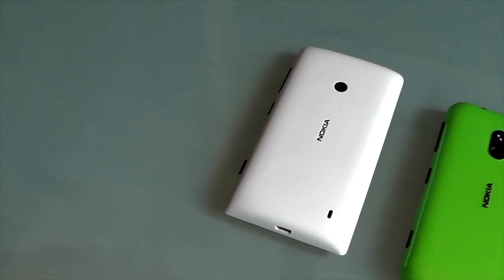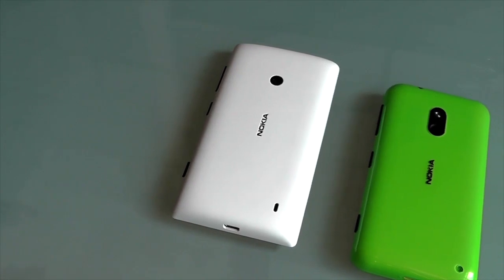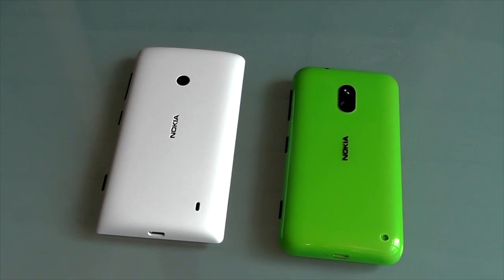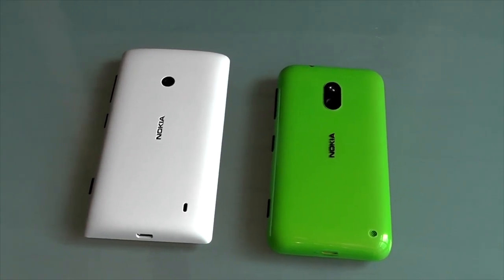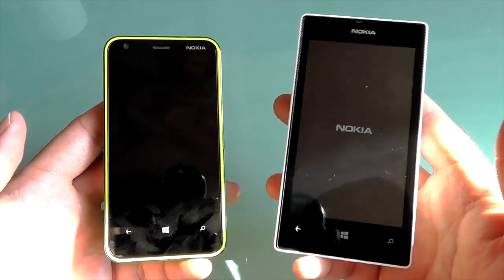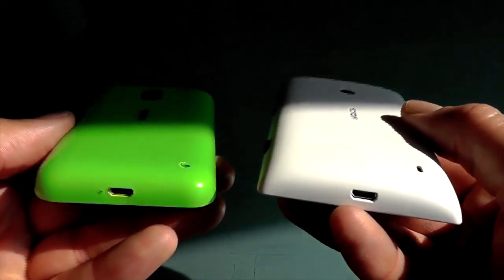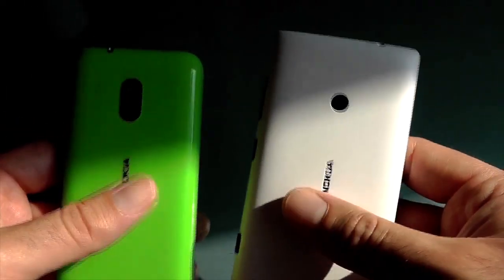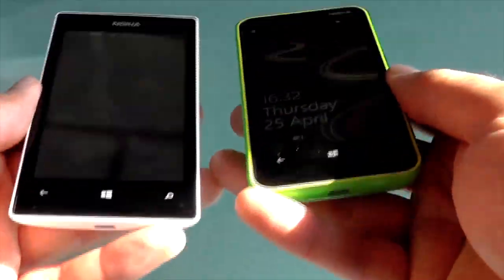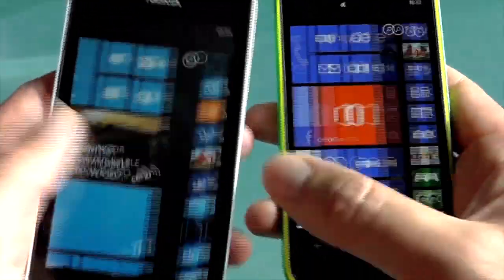The 520 is always going to be compared to the 620, which is around £50 or $80 more expensive. By saving that cash and opting for the 520, you lose a front-facing camera, flash and focus assist for the rear camera, NFC for tap-to-send, and the benefit of a Clear Black LCD. This last sacrifice is pretty major, as the 520's display isn't a patch on the 620's — it has a washed out look, worse viewing angles, and the corners are slightly unevenly lit.